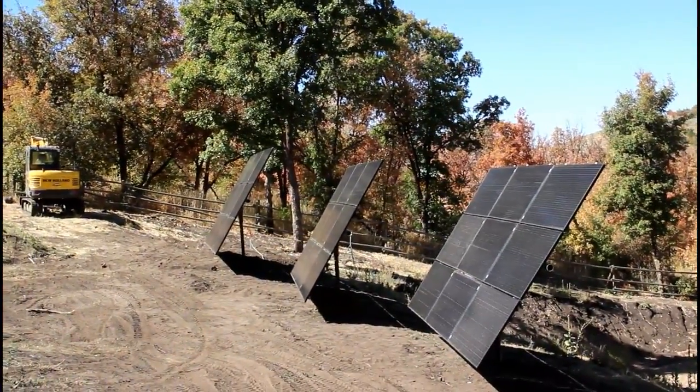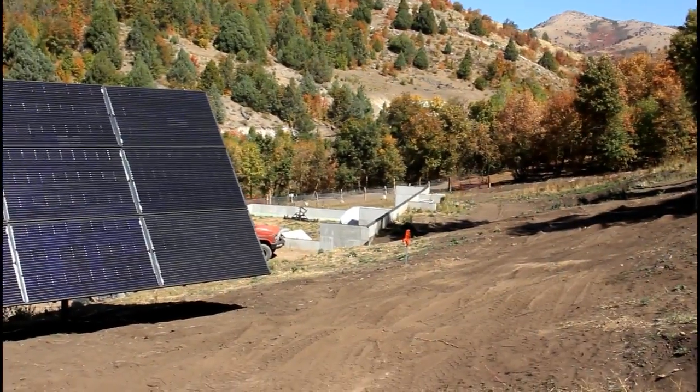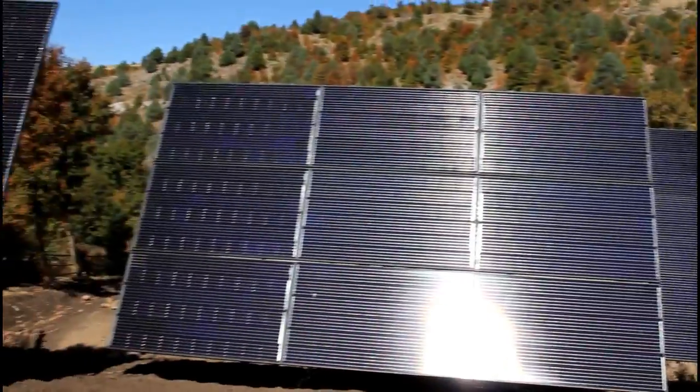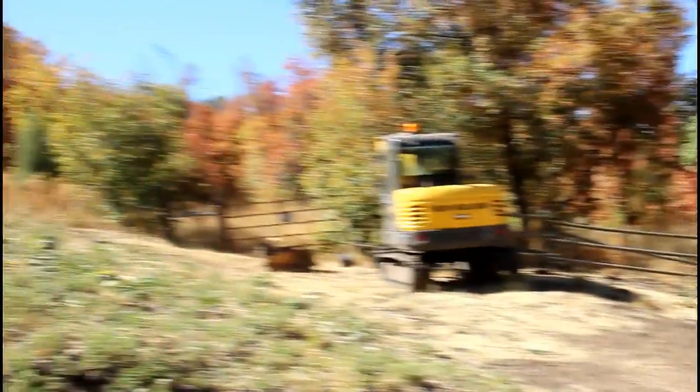At some point, no matter what, they're going to be in the shade. The idea is, are they going to get enough sun to do their job?